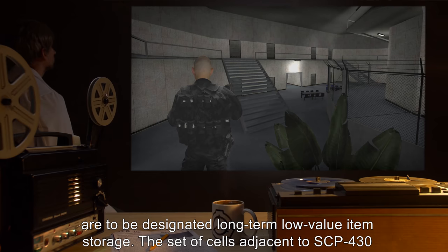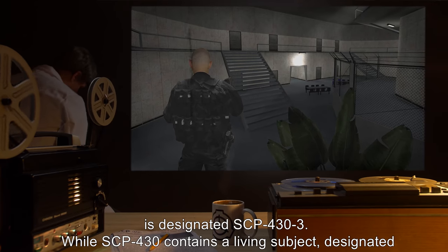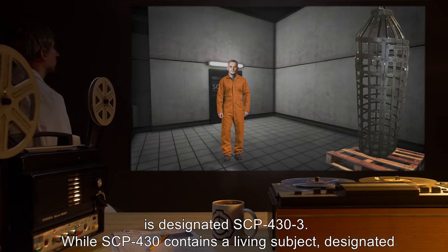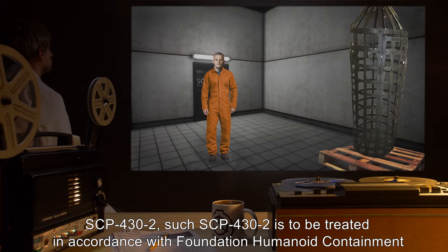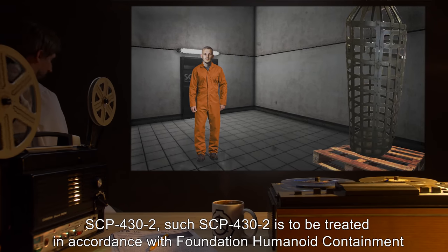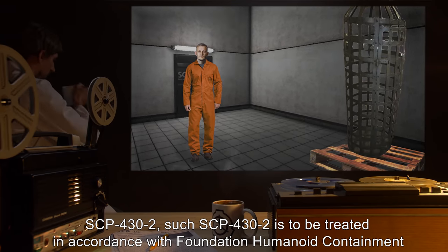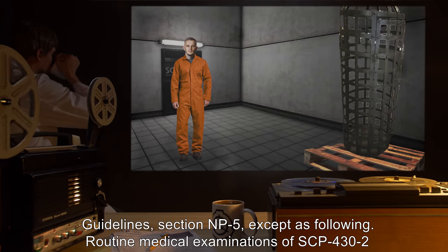The set of cells adjacent to SCP-430 is designated SCP-433. While SCP-430 contains a living subject, that subject is designated SCP-432. Such SCP-432 is to be treated in accordance with Foundation Humanoid Containment Guidelines Section NP-5, except as following.